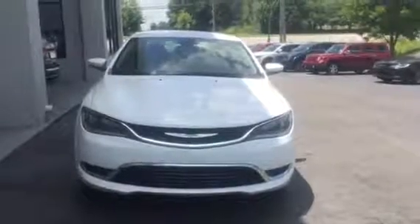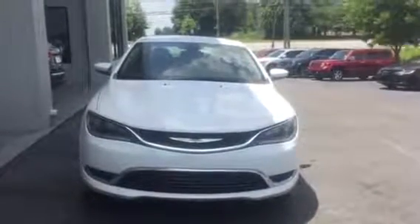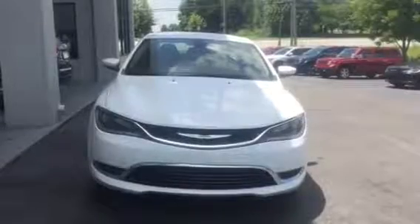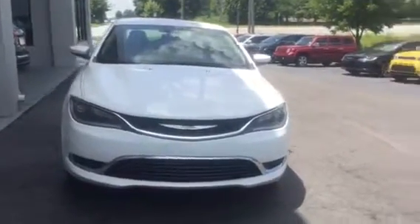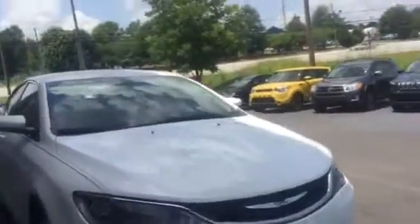Hey, this is Heidi with Louie Heron Chrysler Dodge Jeep Ram here at 1860 Edenton Road in Madison, Georgia. I just wanted to show you the 2016 Chrysler 200 that you contacted me about.